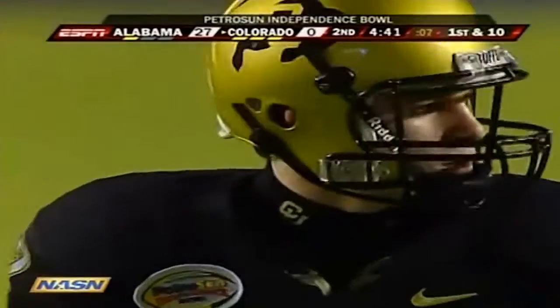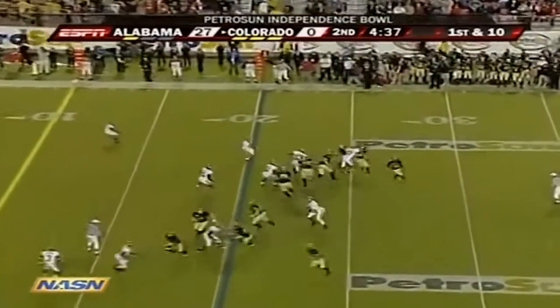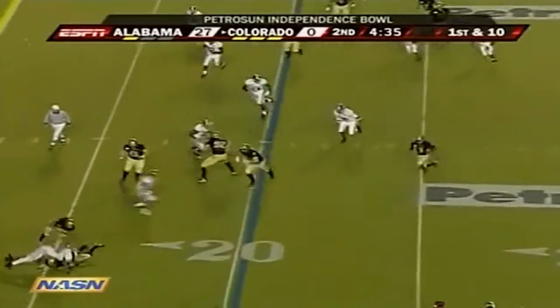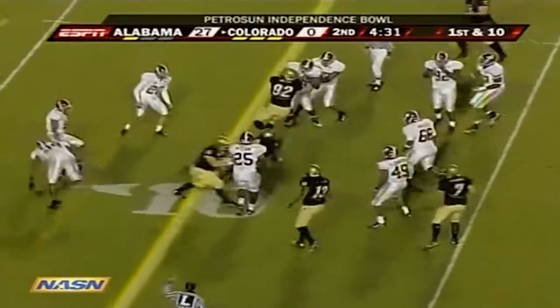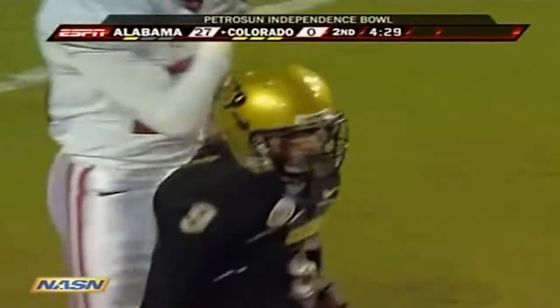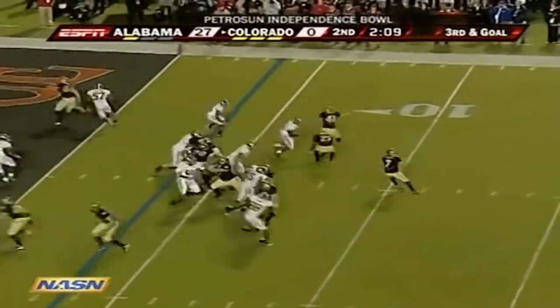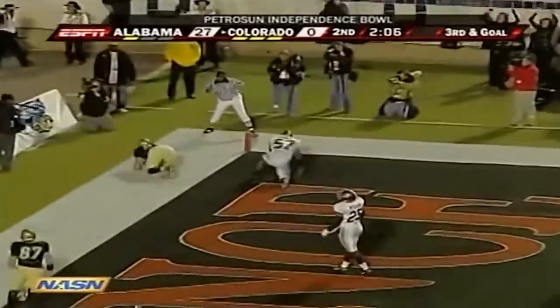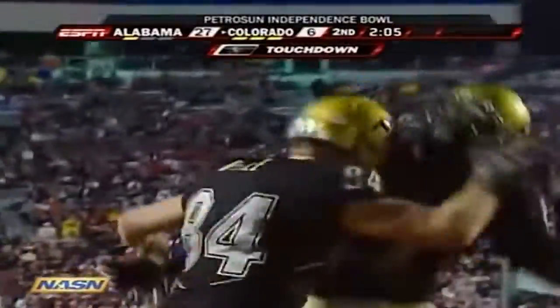Colorado needs some dynamic wide receivers. Here's the most dynamic guy — number nine, Josh Smith. Smith makes it just a yard short of the first down. Hawkins into the end zone — Touchdown! Tyson DeVray finally puts the Buffaloes on the scoreboard.